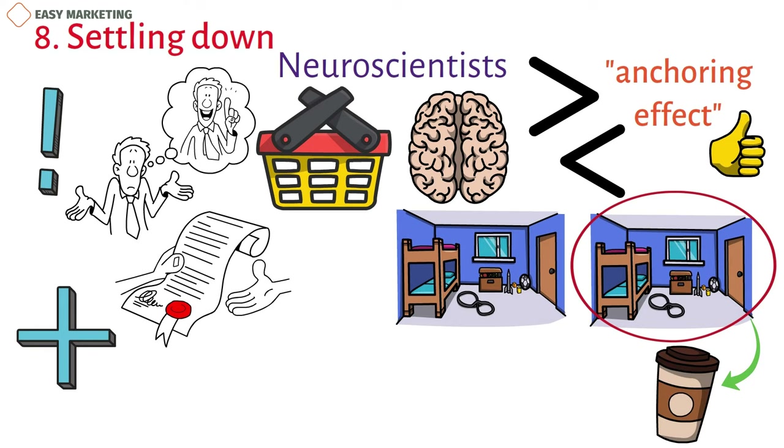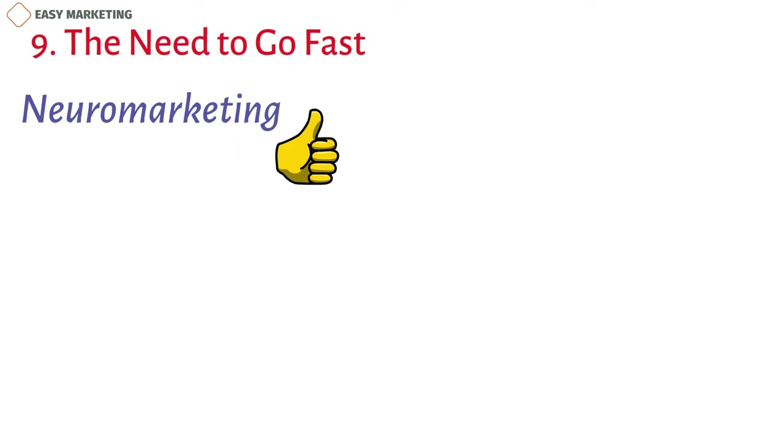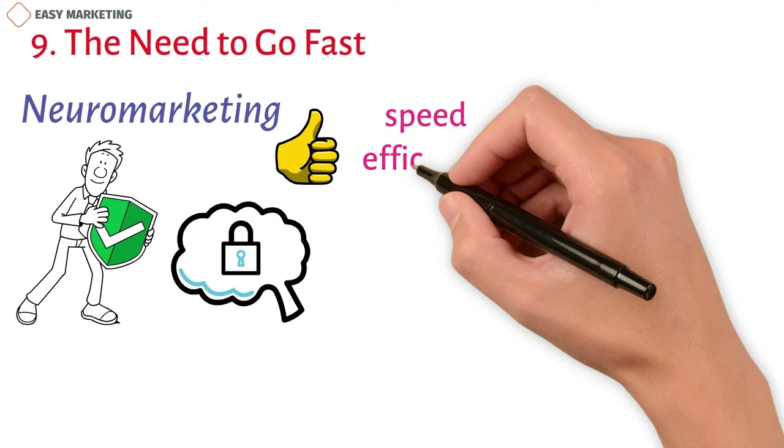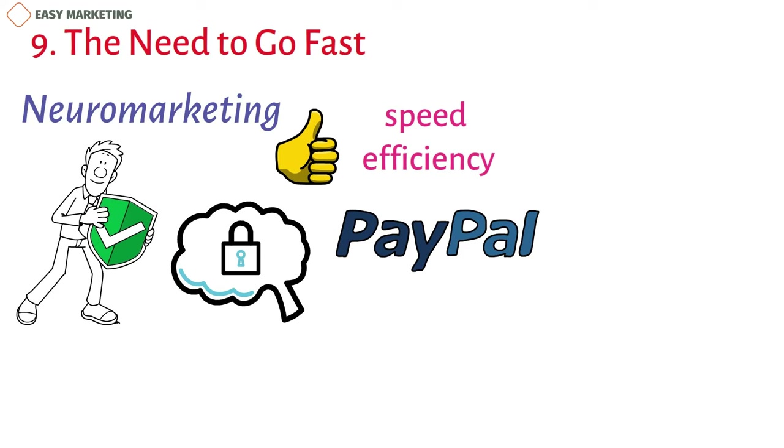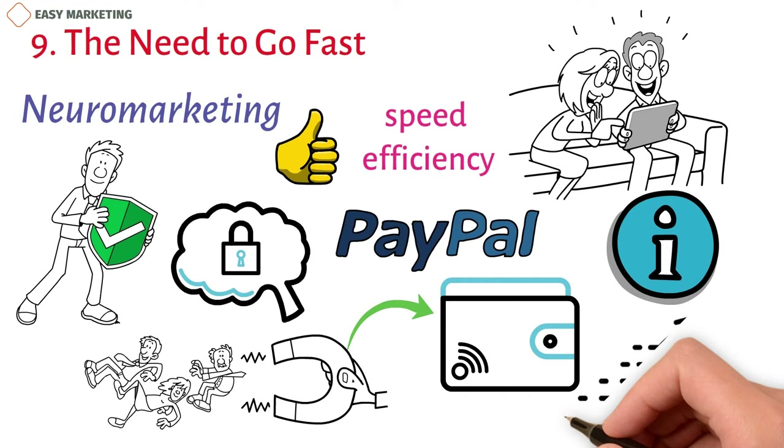9. The Need To Go Fast. Neuromarketing is a good way to figure out what customers want. Companies often try to give the impression of safety and security, but customers may be more interested in speed and efficiency. PayPal found this out when they did a study and found that the promise of ease got people more excited than the promise of security. They used this information to get more people to use their online payment service by putting the spotlight on how fast it was.